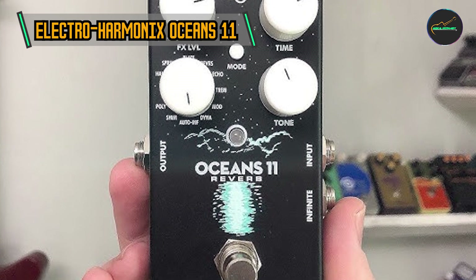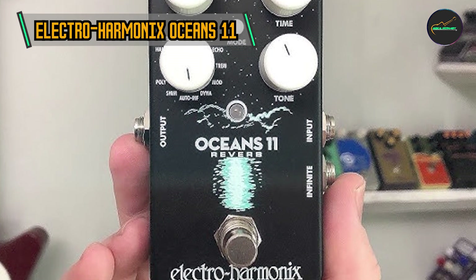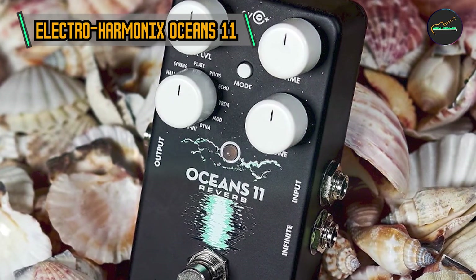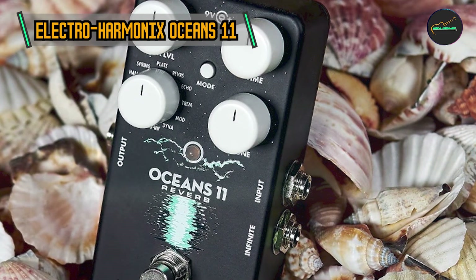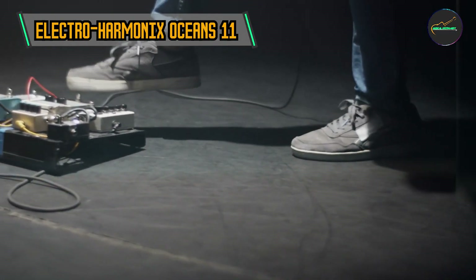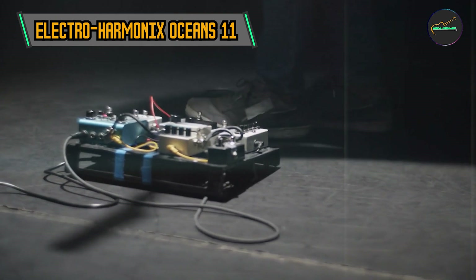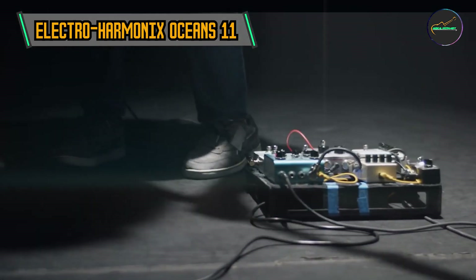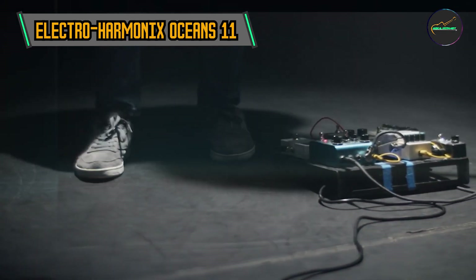Key features: 11 Reverb Types. The Oceans 11 boasts a versatile selection of 11 distinct reverb algorithms. From classic spring and plate reverbs to more experimental settings like reverse and shimmer, this pedal covers a broad sonic spectrum. Musicians can effortlessly switch between room, hall, and spring reverbs, offering an expansive palette for various musical genres.